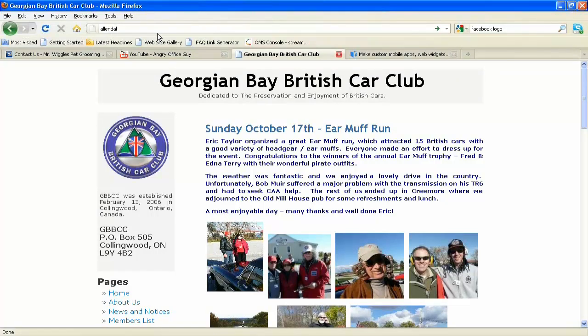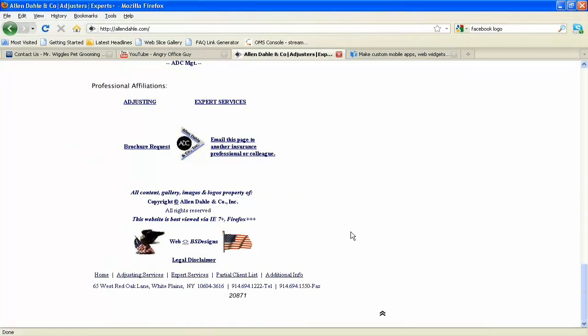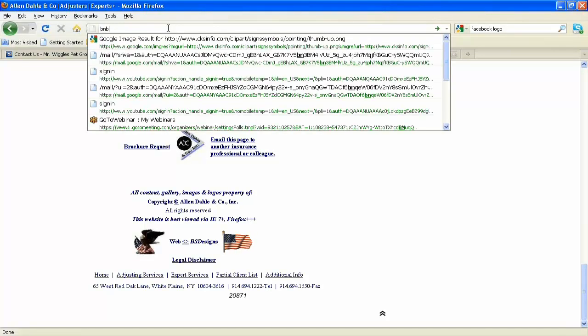One question we're getting a lot is if you're already a one-on-one customer but you don't have this product. To clarify, this is not the one-on-one website builder available in the beginner, home business, and developer packages. This is an entirely different package, exclusively based on the site builder — a new site builder, not the same thing that's in those hosting packages.